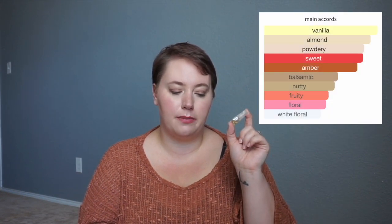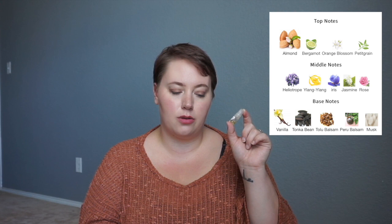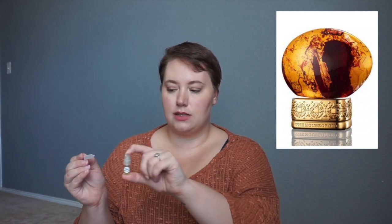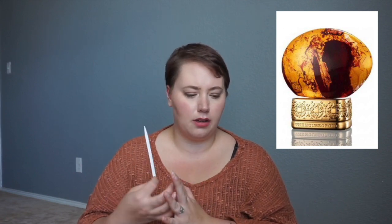Last I have Almond Harmony. The main accords are vanilla, almond, powdery, sweet, amber, balsamic, nutty, fruity, floral, and white floral. Top notes are almond, bergamot, orange blossom, and petitgrain; middle notes of heliotrope, ylang ylang, iris, jasmine, and rose; base notes of vanilla, tonka bean, tolu balsam, Peru balsam, and musk. I'm pretty interested in this one — I love a really good almond fragrance. This smells like bubblegum! I've smelled fragrances that claim to be bubblegum-scented and I have not found that to be the case, but this one surprisingly reminds me of bubblegum. I was thinking it'd be one of those almond fragrances I really love, but I'm getting more almond than that.